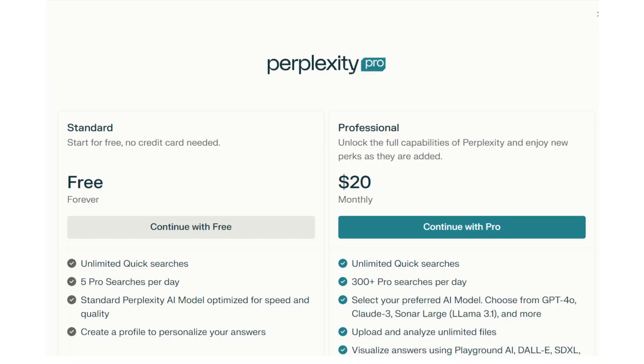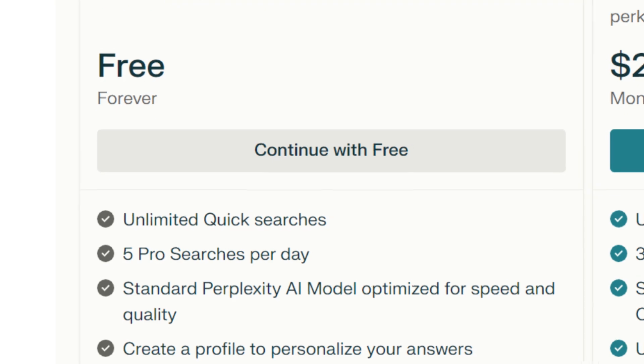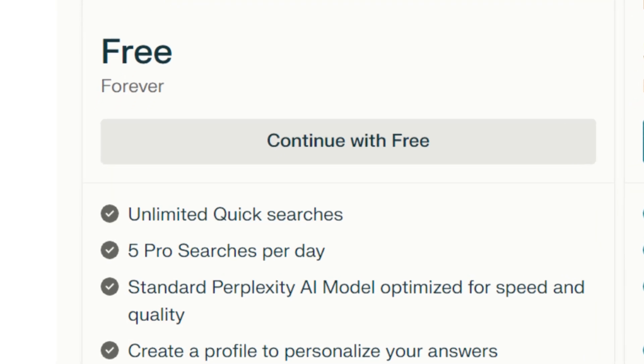OpenAI has a maximum cap of 100 tasks per month. If you're a free Perplexity user, you receive five credits a day, which means you can use up to 150 deep research tasks every month. It's not every day that we can see something that is free but somehow manages to be better than something that costs you a lot of money. That's why I think Perplexity Deep Research is almost too good to be true.